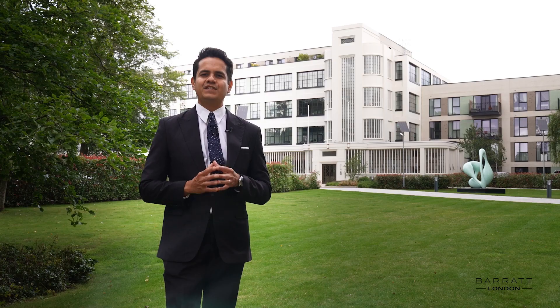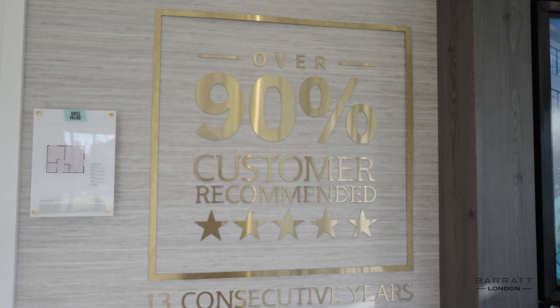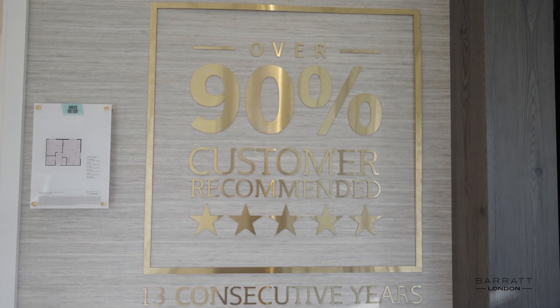Over the next five years, Hayes Village is expected to see over 19 percent in price growth and 14 percent in rental growth.